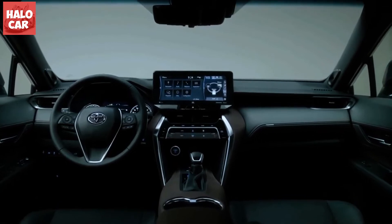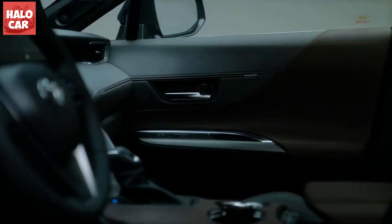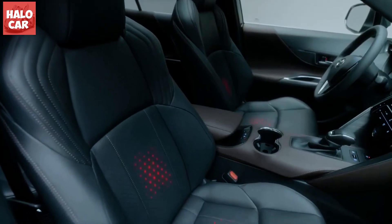Hello everyone. Welcome to the best channel to review the latest cars and cars of the future. Don't forget to like and subscribe if you haven't already.